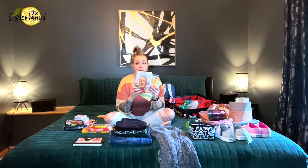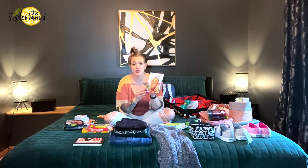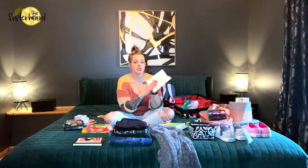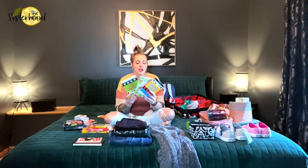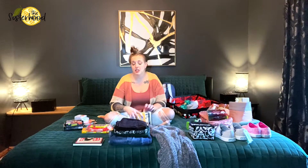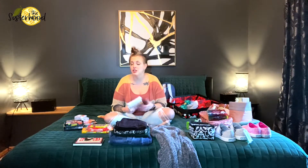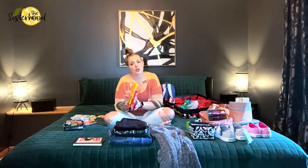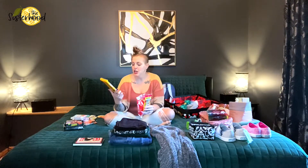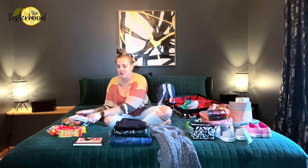I grabbed this really fun book from Amazon called 'Who Was Walt Disney?' — it's a whole series and my kids really like them. I'm going to give this to them on the airplane so they can read all about him. From Usborne Books, I ordered some little activity books I'm going to keep stashed in my backpack as surprises for when they need something to do and I don't want them on a screen anymore. And of course we have to have some snacks — I grabbed M&Ms, Smarties, and fruit chewing gum to give them when they're being really good or need something to distract them.